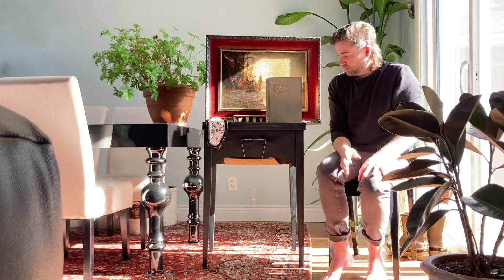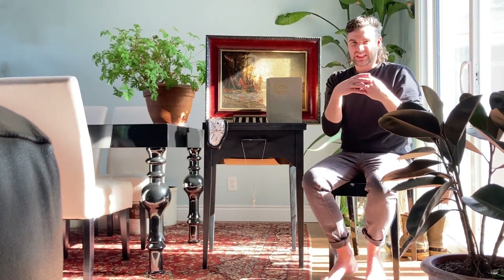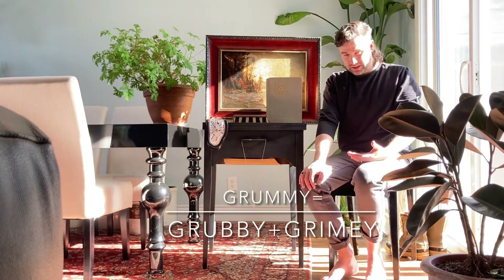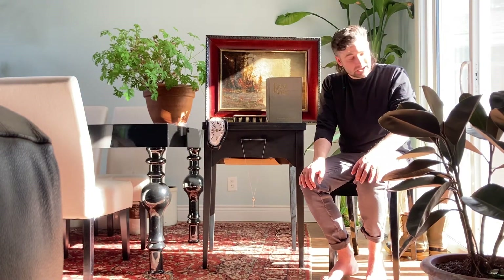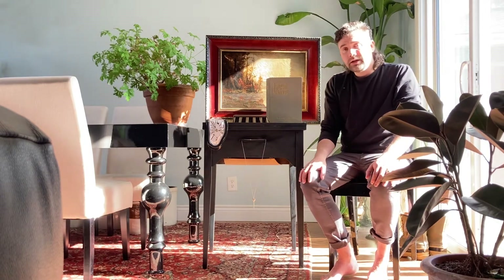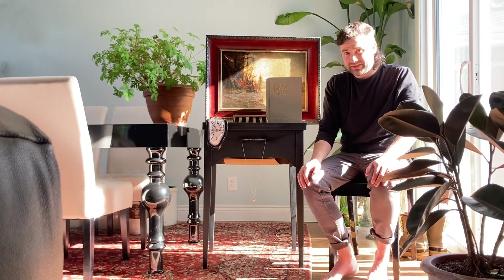I'm guessing it went for such a cheap price because it was really tarnished when I got it — really old and grungy looking. I have this product called TarnX. It's perfect for silver and gold jewelry when you really want to buff and clean it up. I just gave it a quick little treatment — I'm probably going to have to do it again, but for now it looks ten times better.